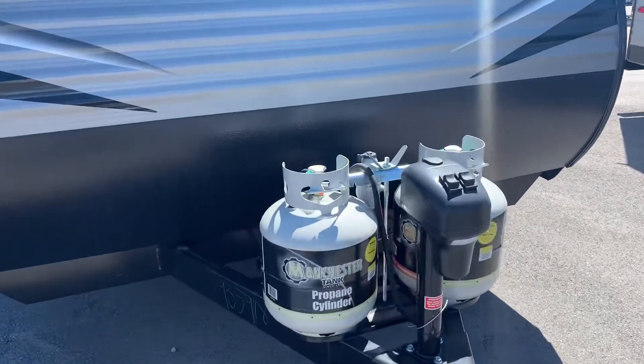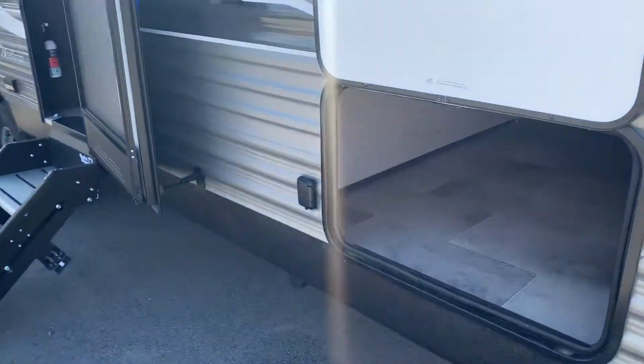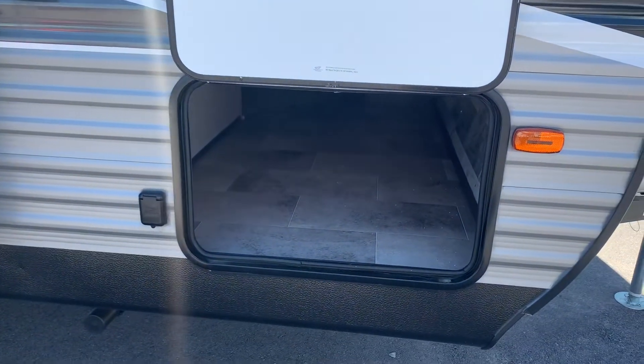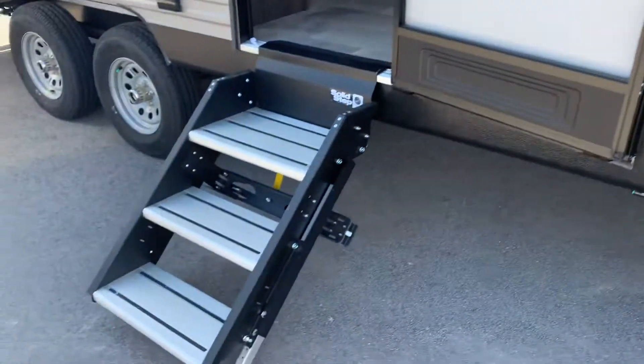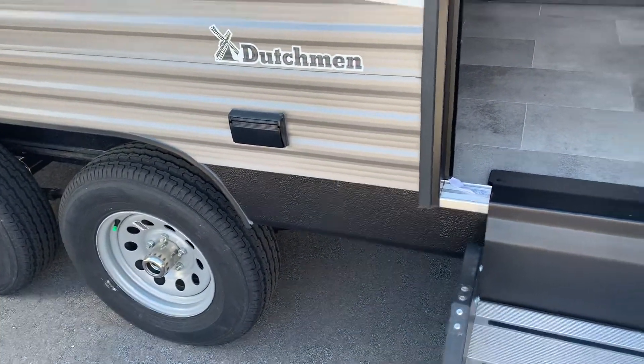First we're going to start with our electronic jacks and twin propane tanks in the front. Around the side we have our pass-through storage, and over here our strong steps and twin axle tires.